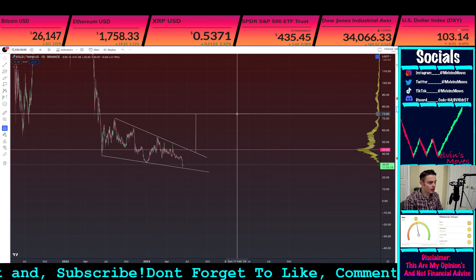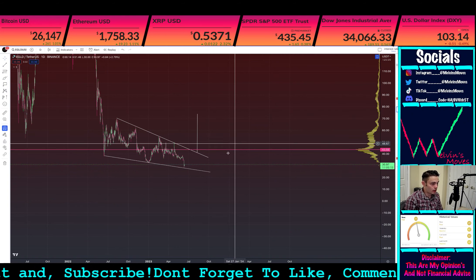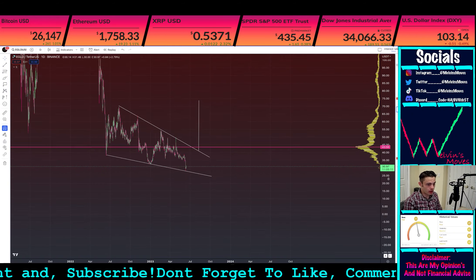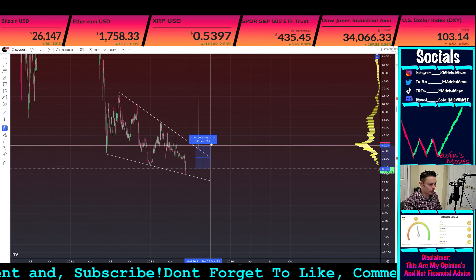...about $41. That should get you back up to about $73.90. And then you can even see right now the point of control is at about $43.